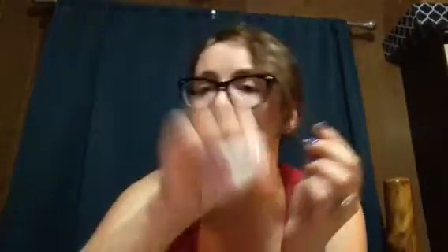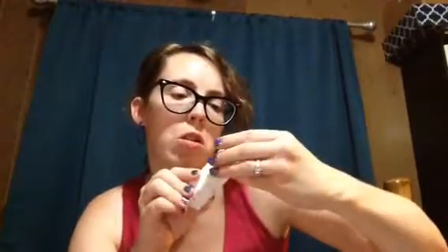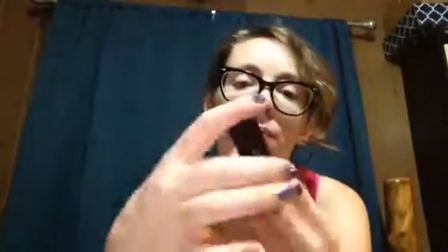The last thing is Trust Fun Beauty Lipgasm lip gloss. I believe it's in the shade Text Me. My baby boy just woke up from his nap, but yes — this is in the color Text Me and it's a very pretty bronze-gold color. Very pretty. I will try this if it doesn't dry out my lips.